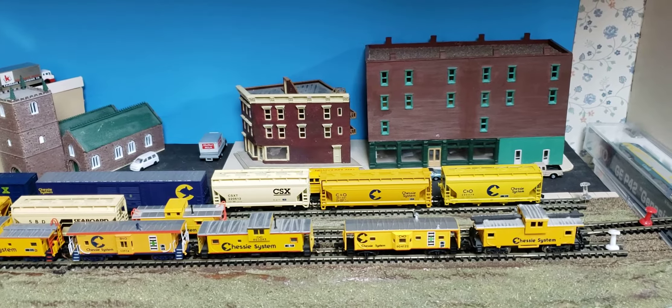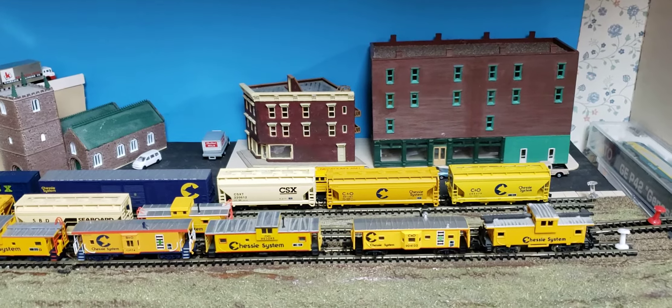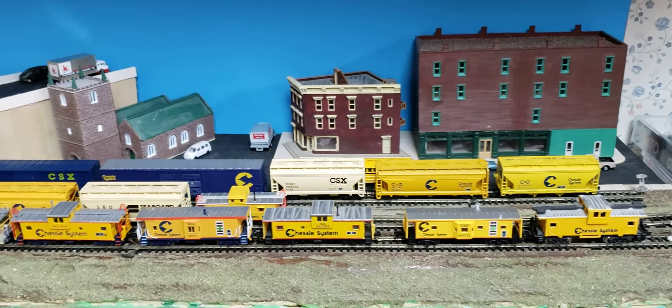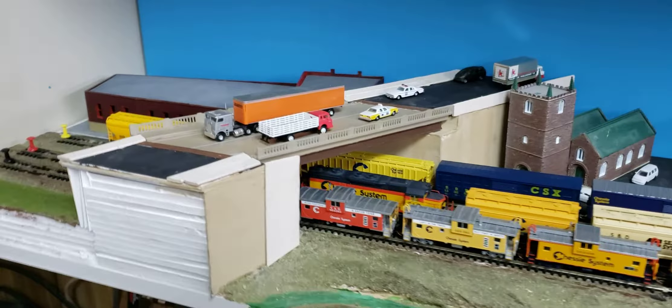Hey, this is Grant from Cool Trains in Montreal, and today I was just going to do a short video here to show some of my Chessie system cabooses and rolling stock on my little N-scale test layout.